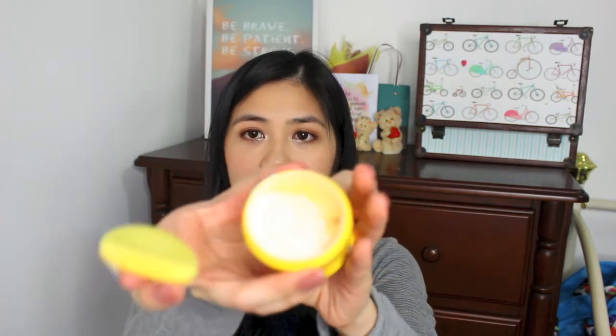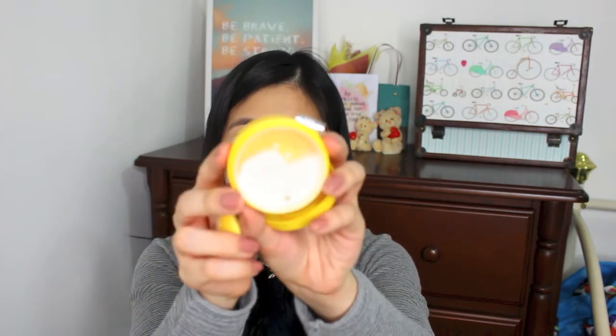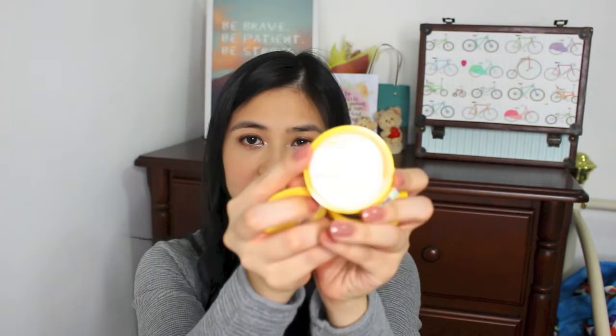The next product I got because it was in such cute packaging — this is the No Sebum Mineral Powder. You can see that the powder is really fine and very soft, and it will definitely give a very silky finish. I'm looking forward to using this especially to touch up my makeup.